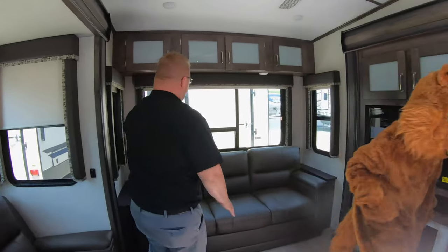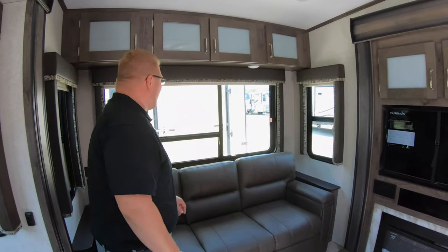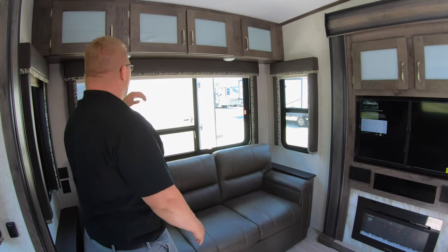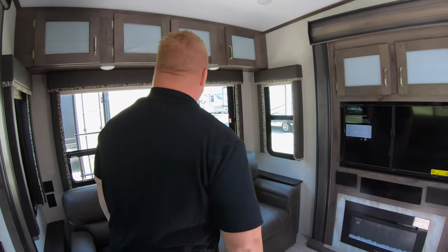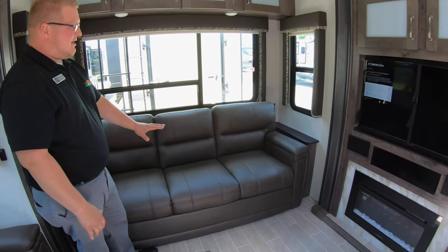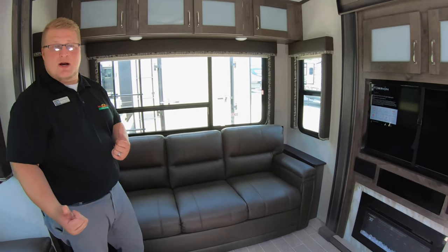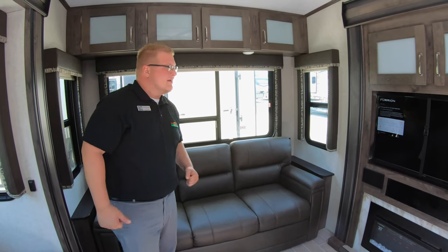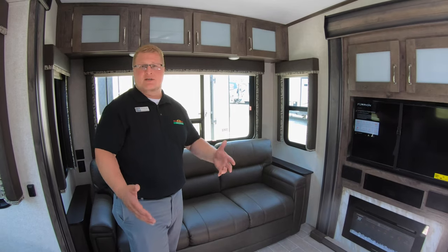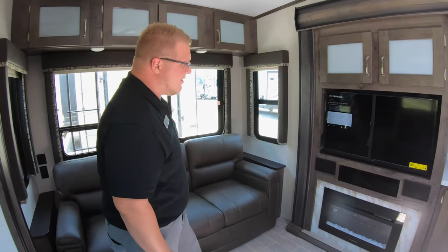Right over here is the big picture window that leads out back, so you can enjoy the view. Obviously our view right now is the back of another camper, but when you're out on the campground, that'll change. Down below your window is your tri-fold sofa, which will come out and make into a full bed — an extra option for sleeping if you want to bring nieces and nephews, kids, grandkids. Everybody can come along.